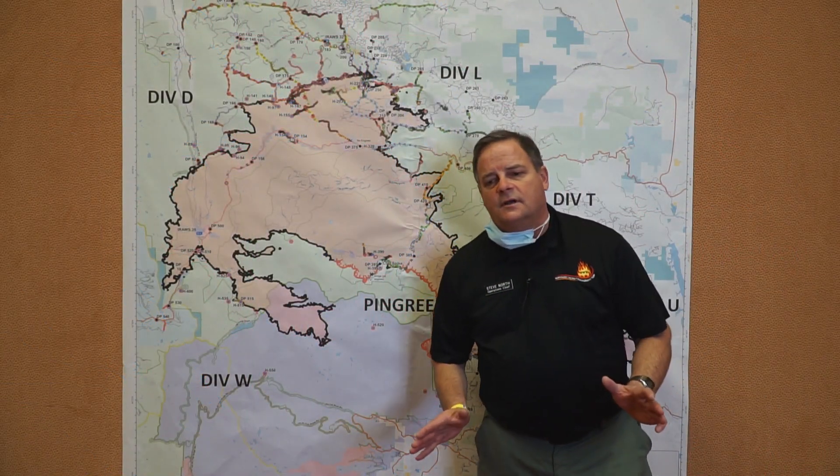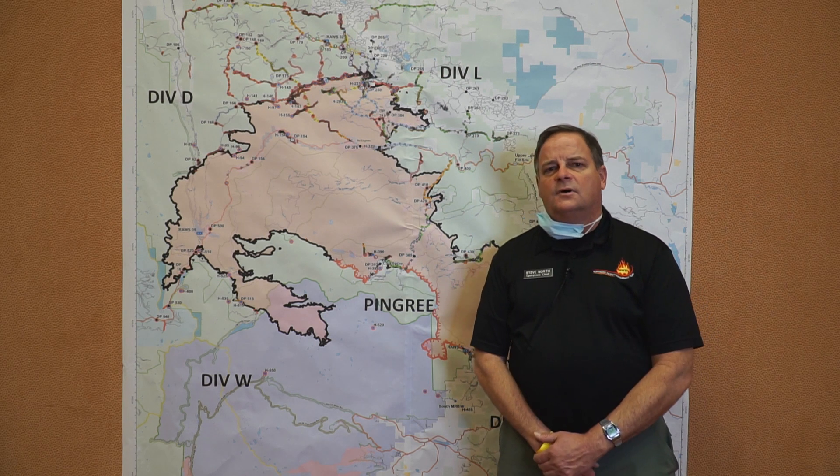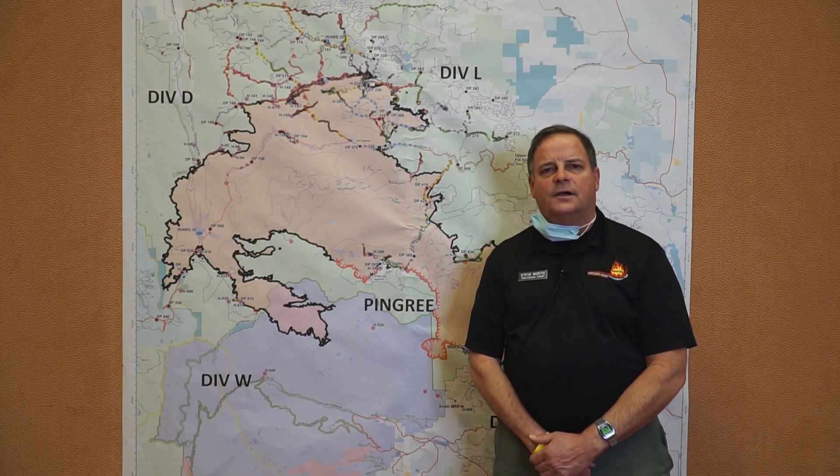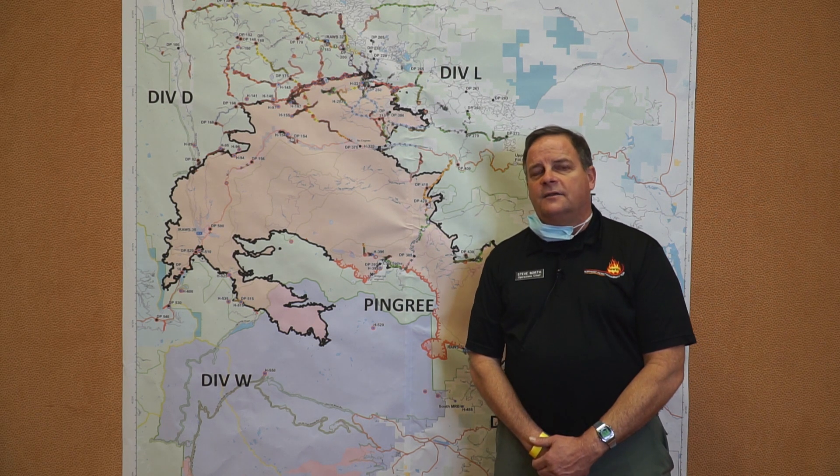Now anytime there's active fire out on the landscape, we still want to take that seriously, so we'll try to do some bucket work — drop water from helicopters on that today if we can.